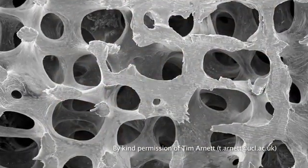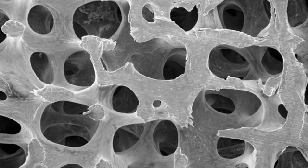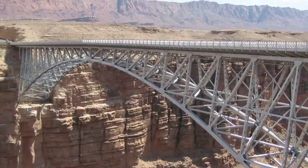These contain trabecular bone, a microscopic, lightweight, yet very strong bone that, like a bridge structure, can support large loads.